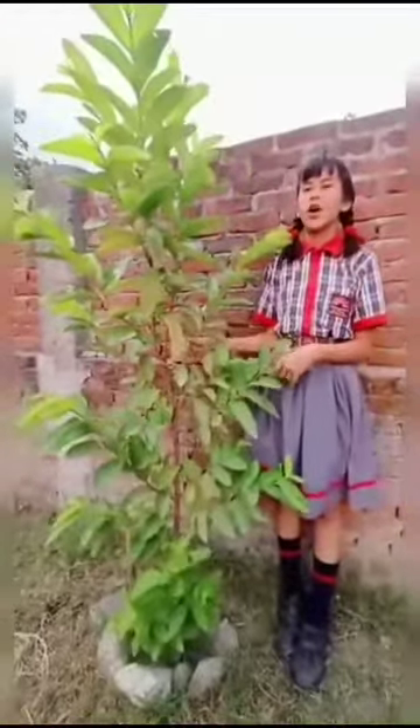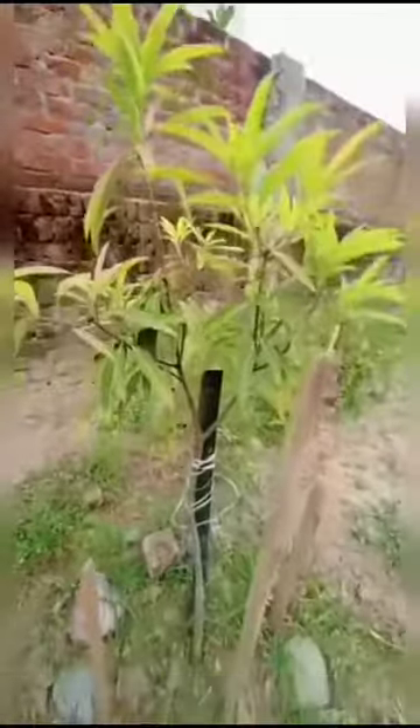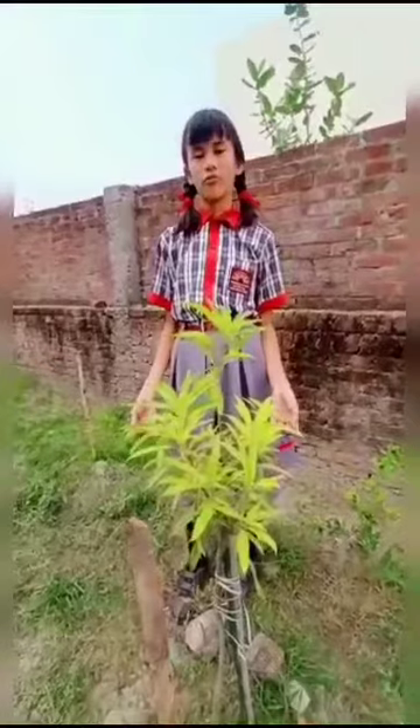This is the plant of guava. Mango is rich in vitamins and minerals. And this is the plant of mango.